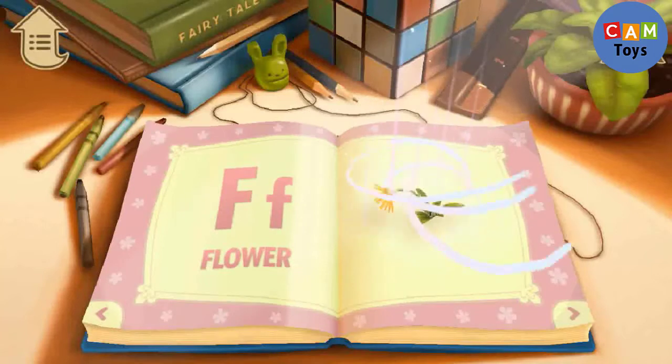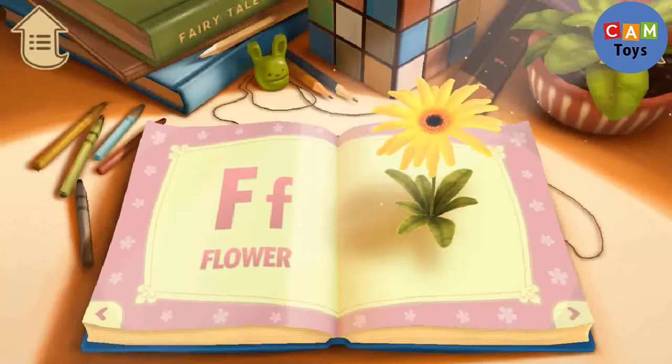F. F is for Flower. Isn't it a pretty flower?